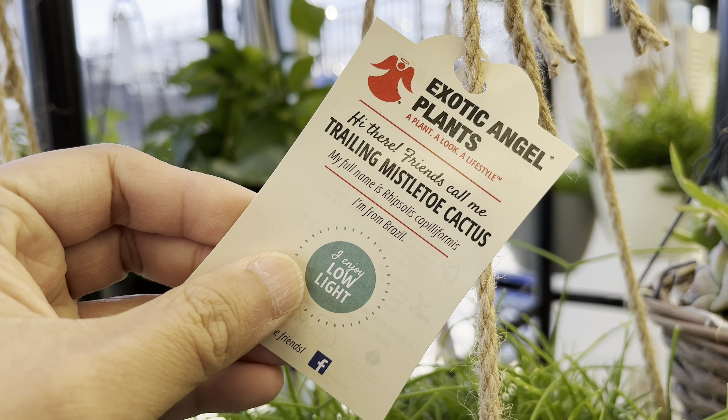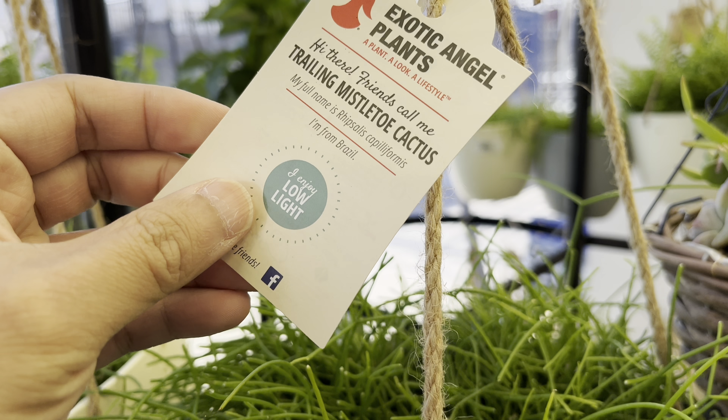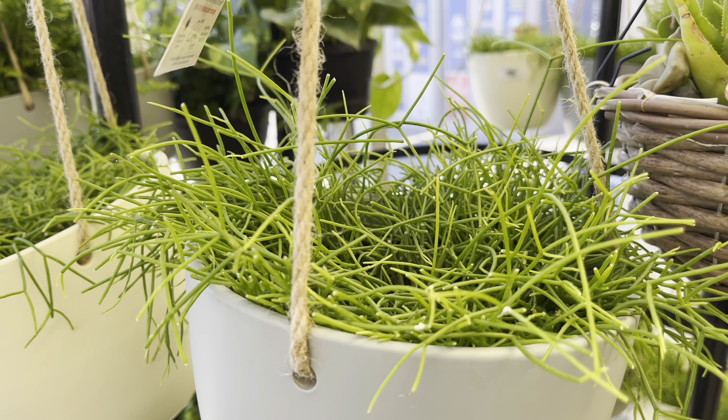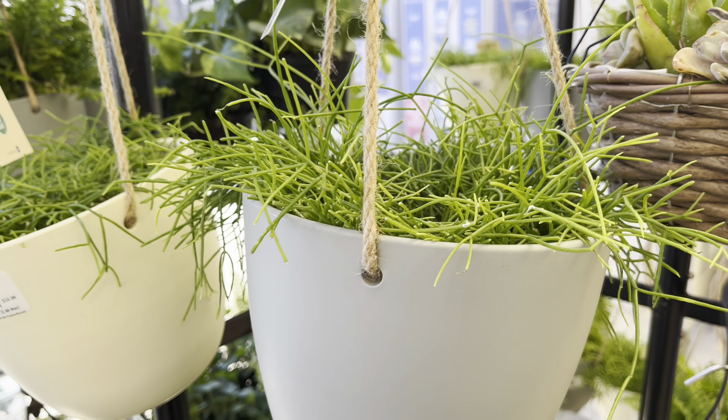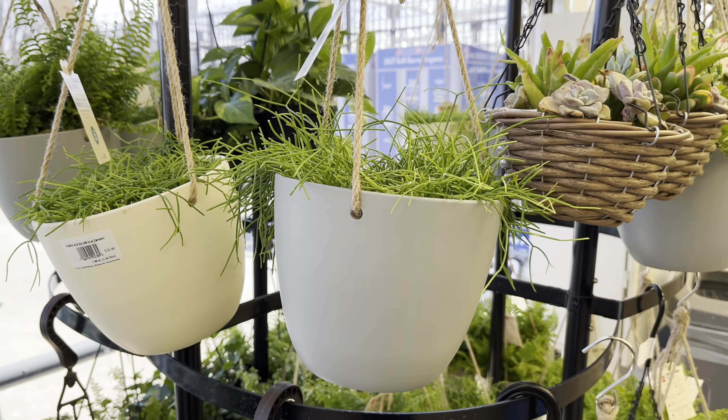I also found this newly released Costa Farms hanging ceramic pot, and in it I think this is an old man cactus. It looks fairly healthy. I love this new design.